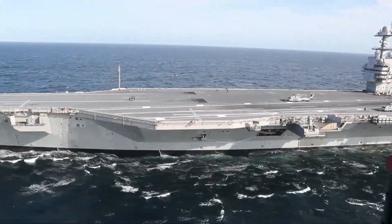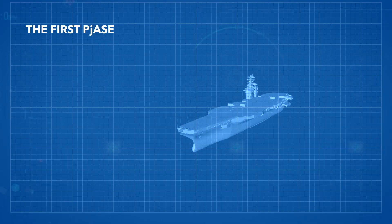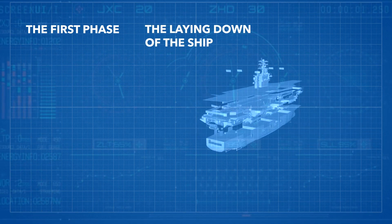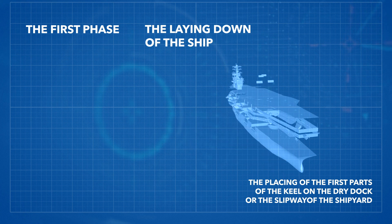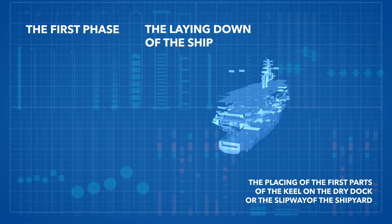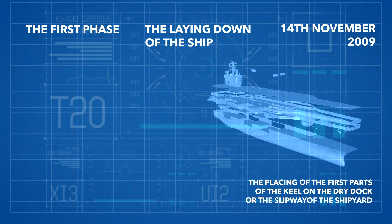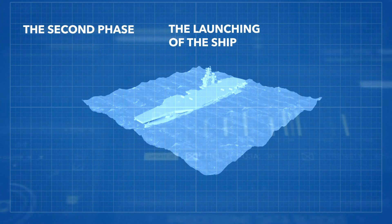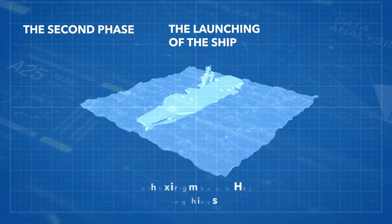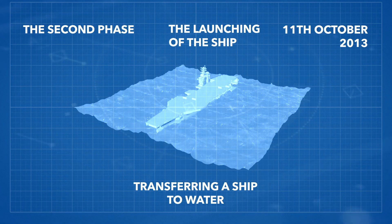An aircraft carrier is built in three general phases. The first phase is the laying down of the ship, involving the placing of the first parts of the keel on the dry dock or shipway of the shipyard. The keel of the USS Gerald R. Ford was ceremoniously laid on the 14th of November 2019, by Ford's daughter, Susan Ford Bales. The second phase is the launching of the ship — the process of transferring a ship to water. The Gerald R. Ford was launched on the 11th of October 2013.